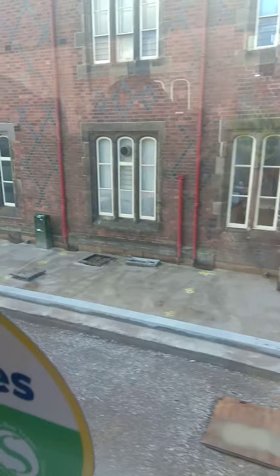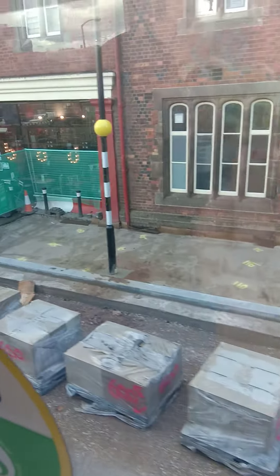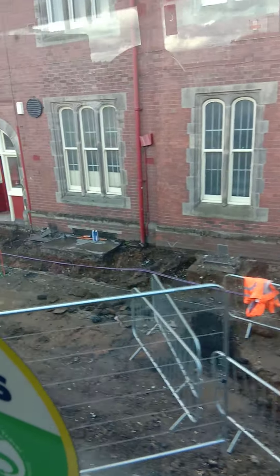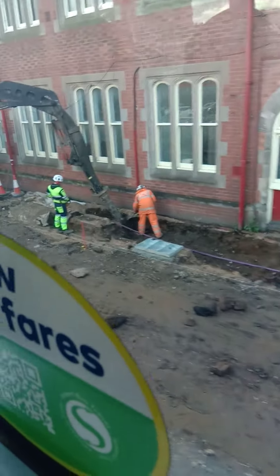Stop D used to be here but has been removed because of the construction work going on — it will be back soon. Right now, if you want to take the bus to Hanley, you have to cross the railway station to the other side and you will get the bus there. We'll show you.